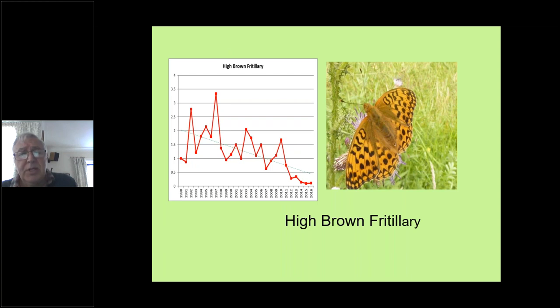Quite a worry, although again in Cumbria the last couple of years it looks as if it has stabilised at a very, very low level.